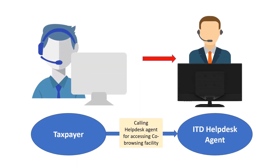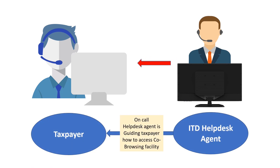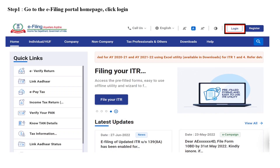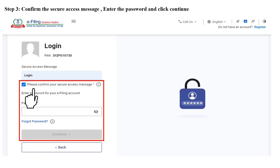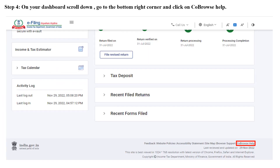Let us now see step by step how to utilize the co-browsing facility. When the taxpayer calls a help desk agent, the agent can advise the taxpayer to access the co-browsing facility. Before that, the taxpayer is required to log into the e-filing portal by entering their user ID and password. The taxpayer may also be required to confirm the secure access message post login.